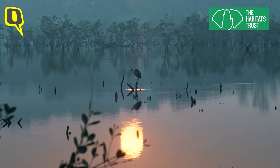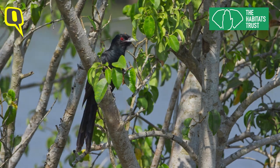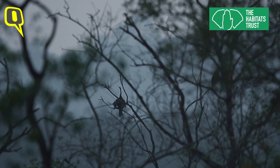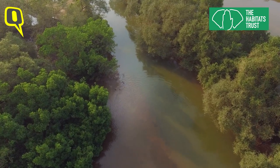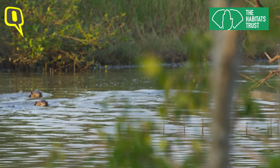Just across the river from Panjim city is an oasis of biodiversity, including a unique resident: the smooth-coated otter.